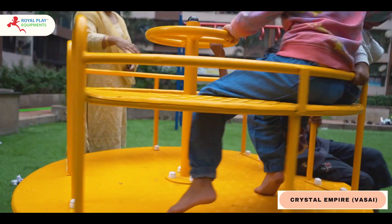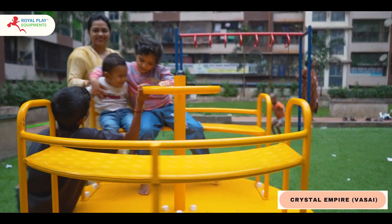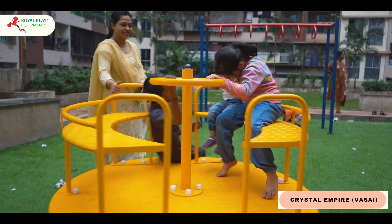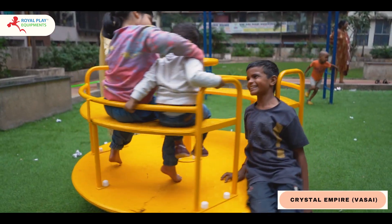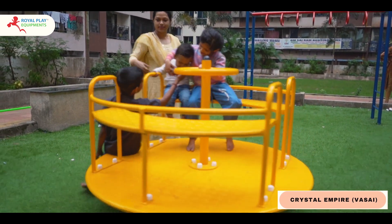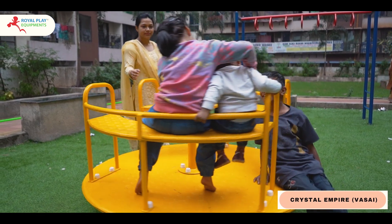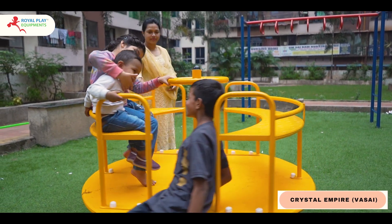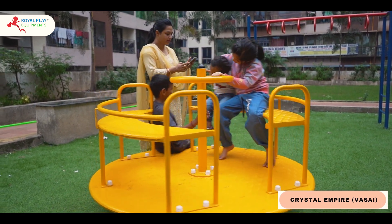Step into a world of whimsy and wonder with our enchanting creation, the custom Merigora. As the carousel of joy spins, it transforms your outdoor space into a magical playground where laughter reigns and childhood dreams take center stage.